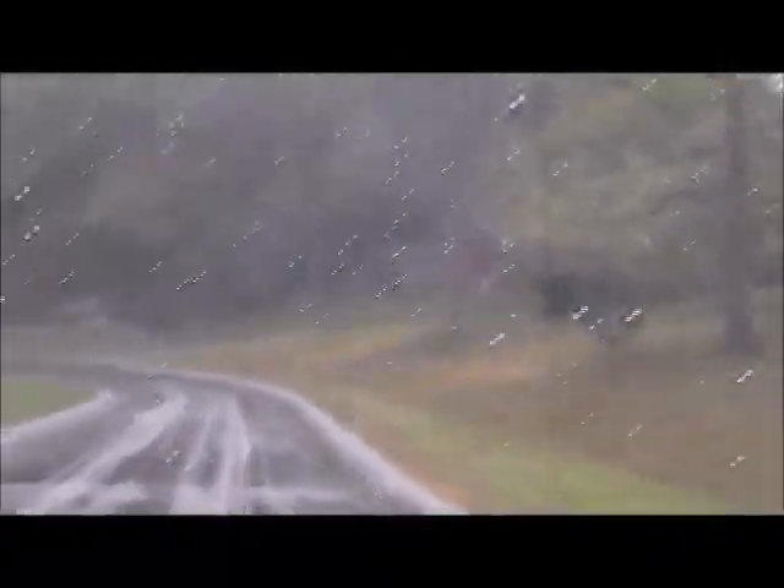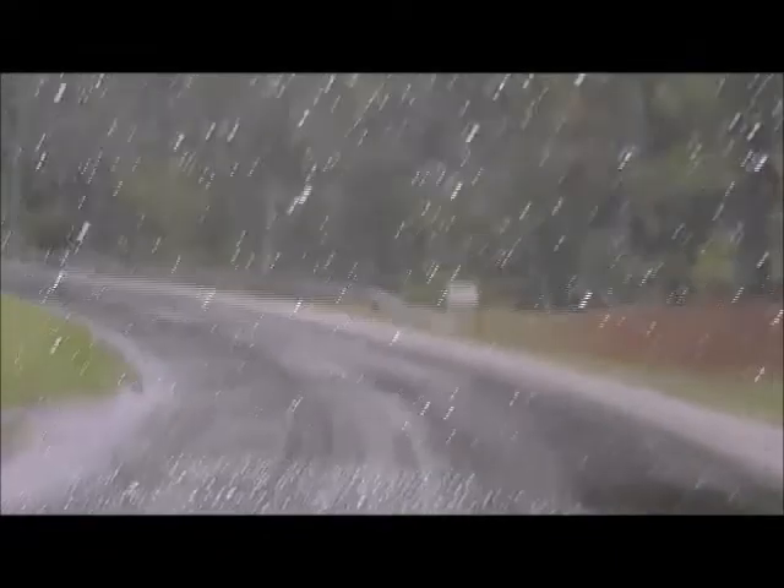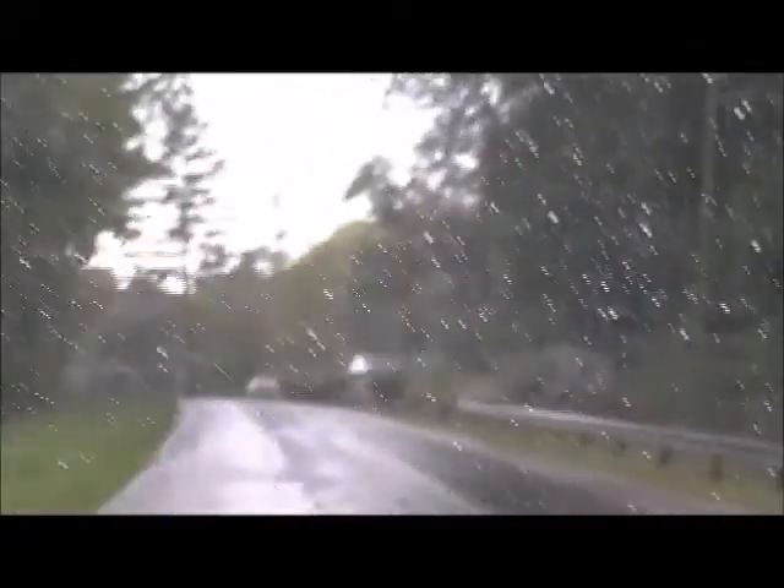There's the covered bridge — hard to see. And this is the big giant town of Cataract, Indiana. If you blink, you might miss it.